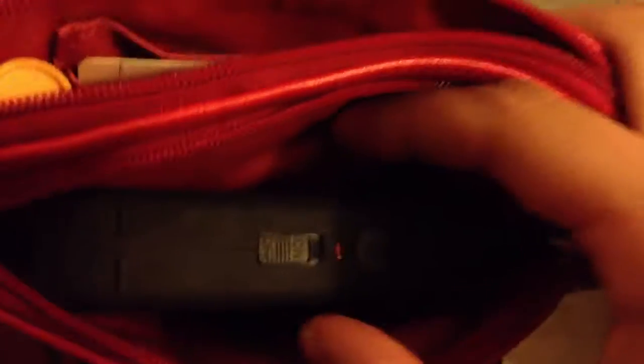And in the second compartment is my taser. In case anyone wants to get crazy, I'll just tase them. And yeah.